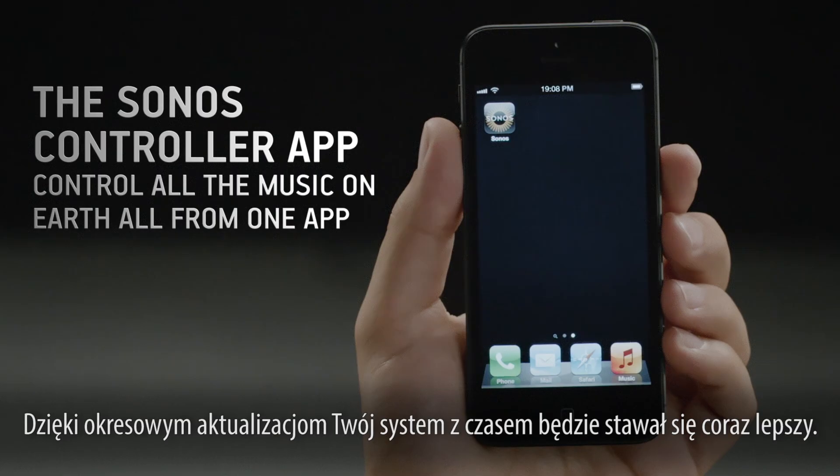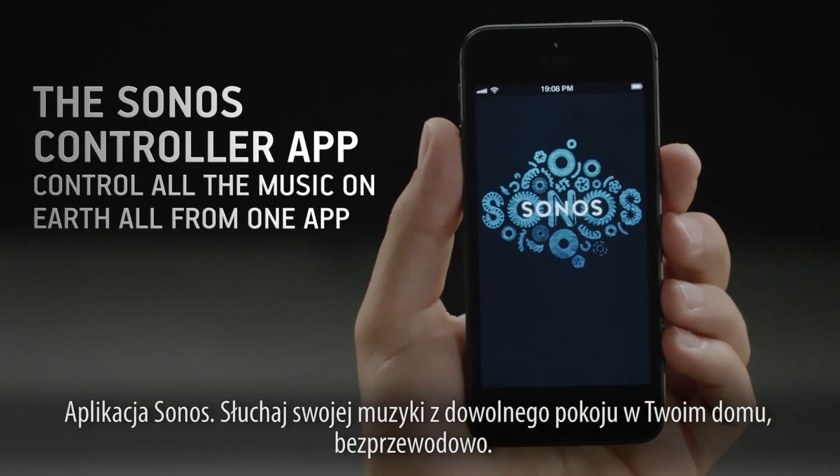The Sonos app — listen to all of the music on earth from any room in your home, wirelessly.